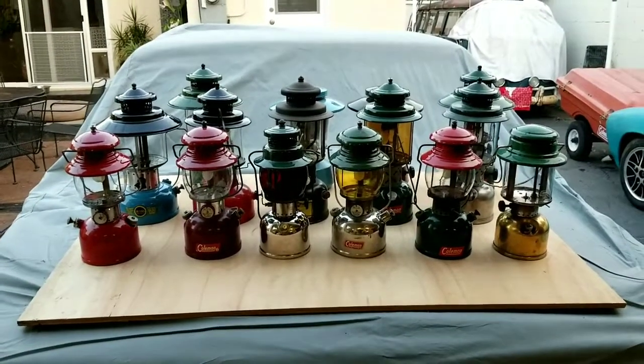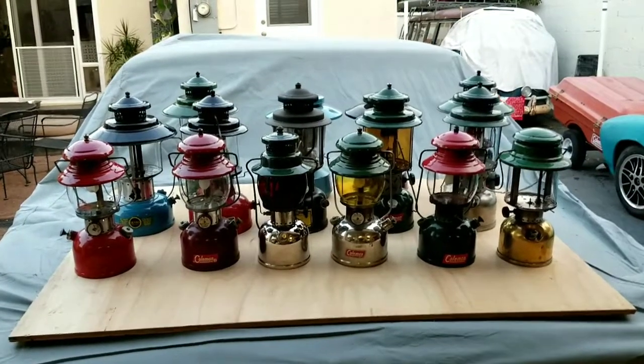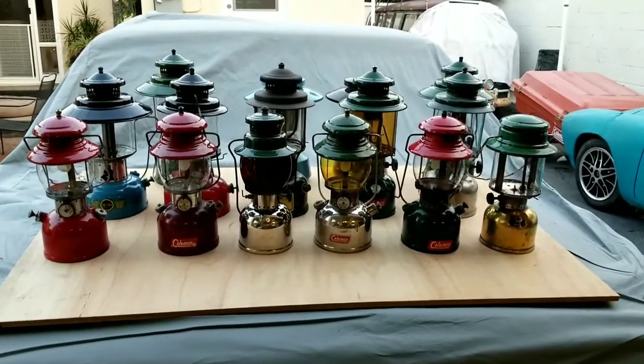All right, everybody. I kind of wanted to share an update on my lantern collection. I've got a few new additions, and I'm going to try and showcase a few of them.